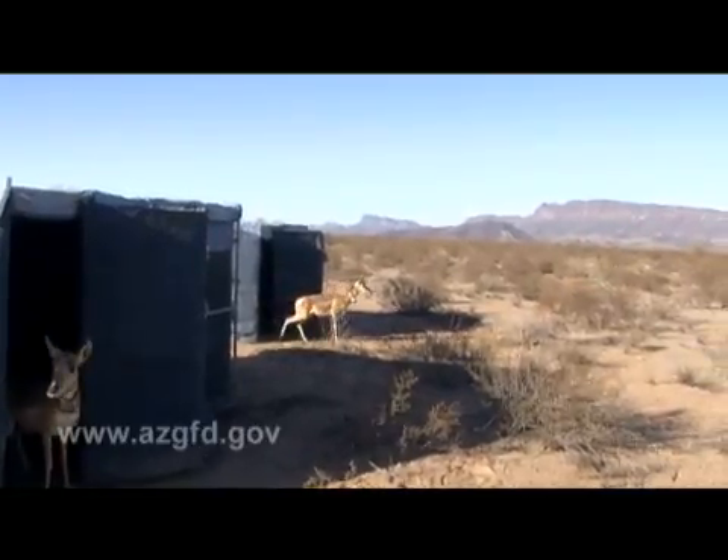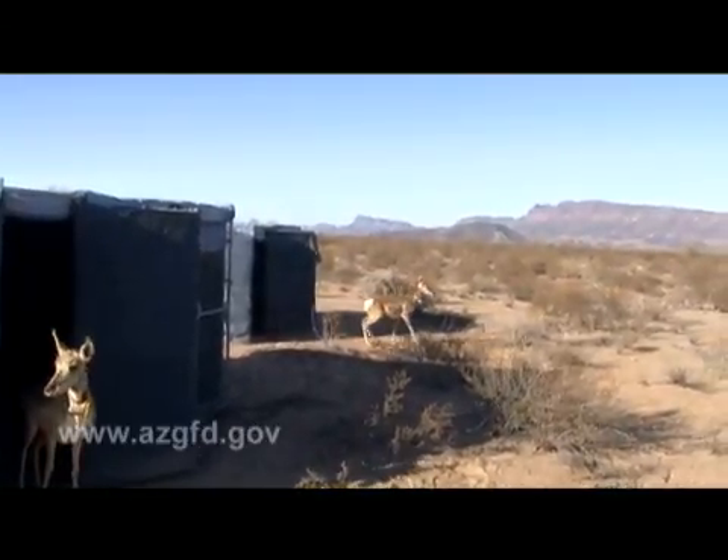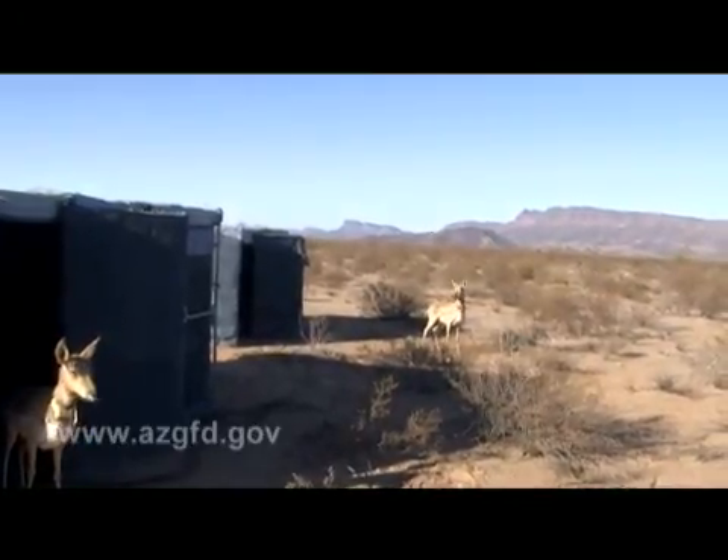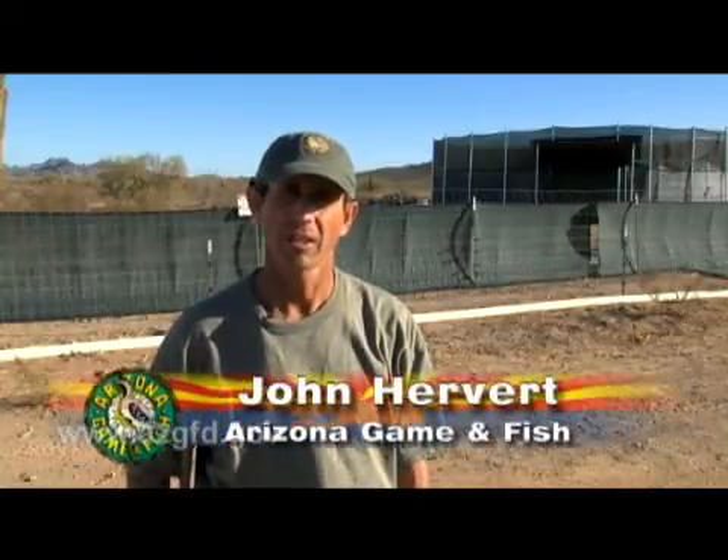We're happy to release some of the animals that we've been raising in the captive breeding pen, and our hopes are to release nearly 30 pronghorn this year back into the wild. The pronghorn were brought from Mexico and a few from the Arizona population. They've been crossbred over the last several years, and now we have excess animals that we want to return to the wild.